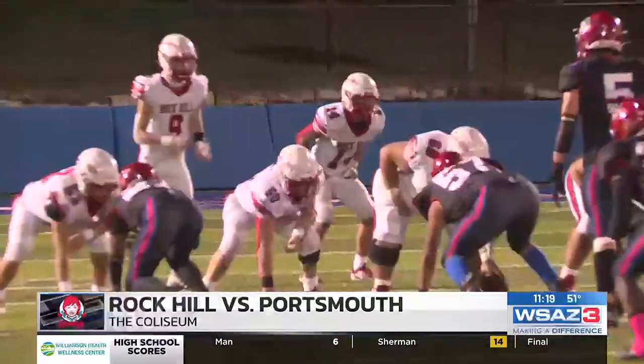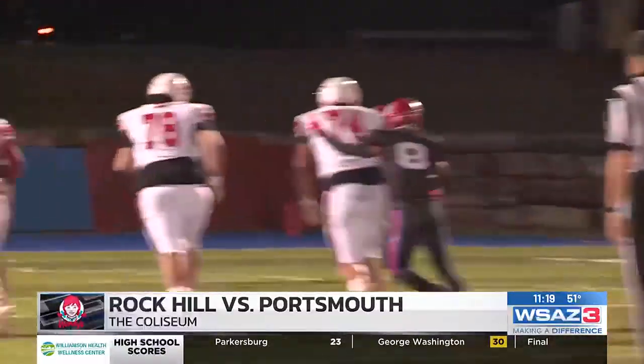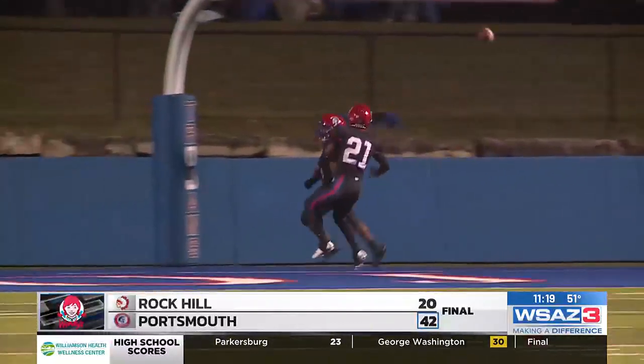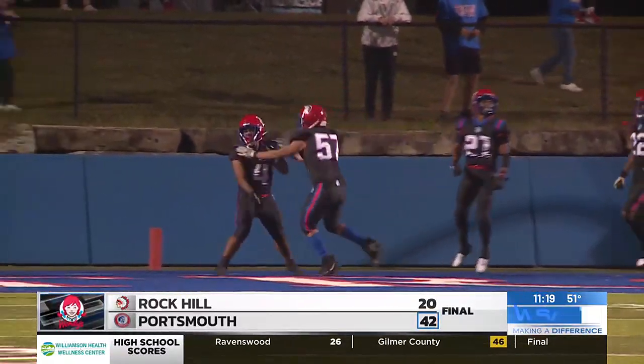Rock Hill in a throwing situation now, but Nick Copley steps right in front of it for the pick six. See you later. Trojans roll in this thing by a final 42-20 over Rock Hill. They play Ironson in a couple weeks to end the regular season.